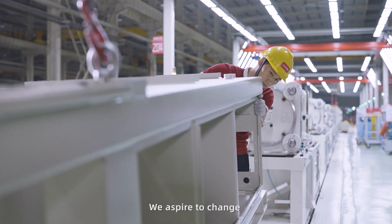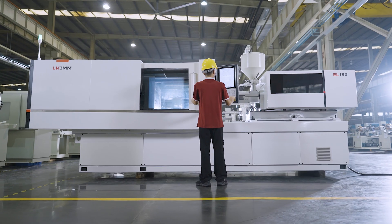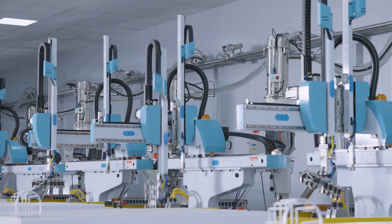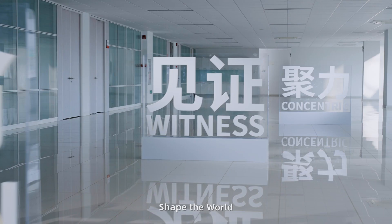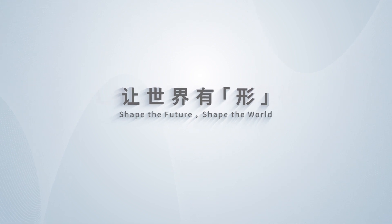We aspire to change and expect to make changes, envisioning companies embracing transformation through smarter, more innovative systems.